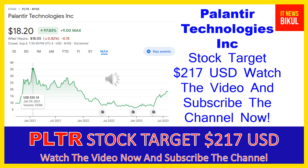Palantir Technologies Inc company market cap is $38.556 billion. Palantir Technologies Inc builds and deploys software platforms for the intelligence community in the United States to assist in counterterrorism investigations and operations.